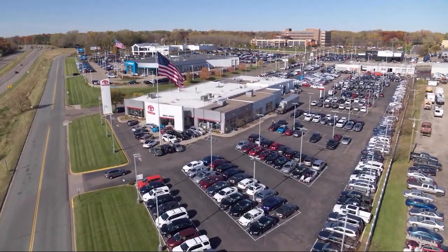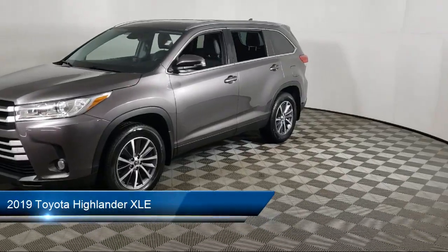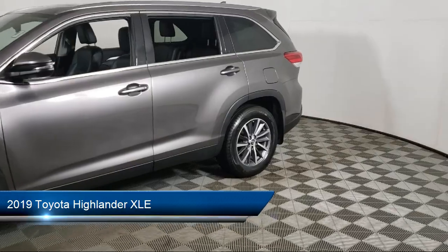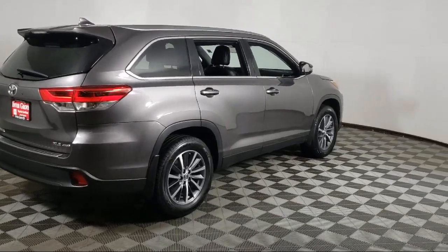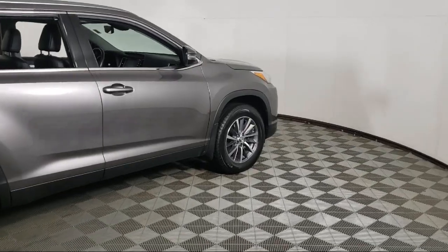Invergrove Toyota welcomes your interest in one of our great vehicles that comes equipped with navigation, all-wheel drive, leather seating, rear spoiler, keyless entry, air conditioning, traction control, fog lights, CD player, cruise control, and has less than 50,000 miles on the odometer.